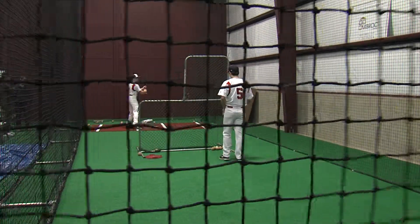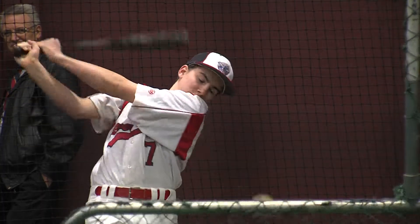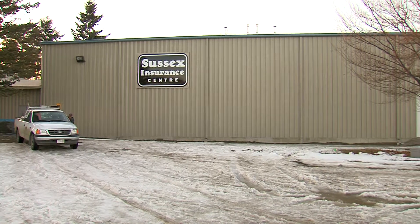The 5,000 square foot facility has everything from batting cages to pitching mounds, giving players in Kamloops a chance to hone their skills all year round, even with snow still covering the ground in February.